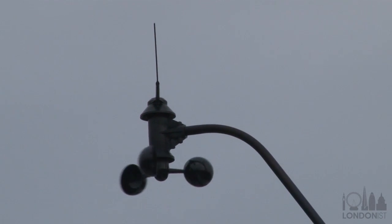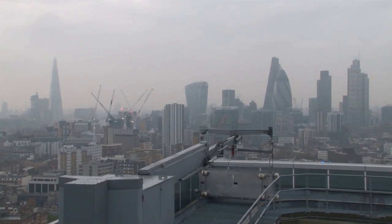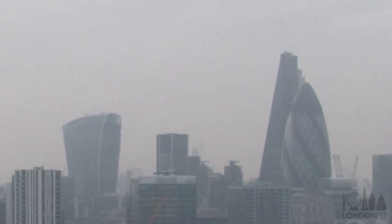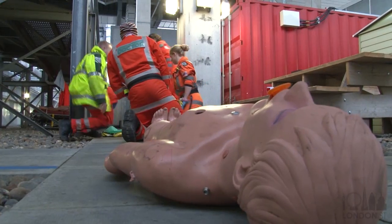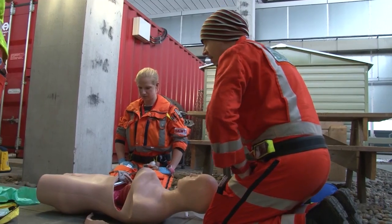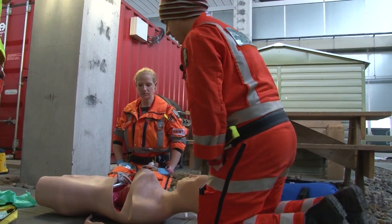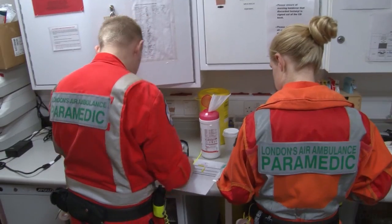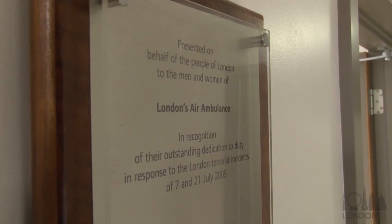But the one thing they can't control, which does affect the helicopter, is of course the weather. When the cloud base gets down to the top of the Gherkin, that's the sort of time they'd start thinking about not being able to fly, and the visibility needs to be a little bit worse than that before they stop flying. Back down below the helipad, we find the doctor and paramedic crew rehearsing scenarios — they don't just sit around drinking tea waiting for the next call. The whole operation is efficient and organised, run by people who are completely passionate about what they do.